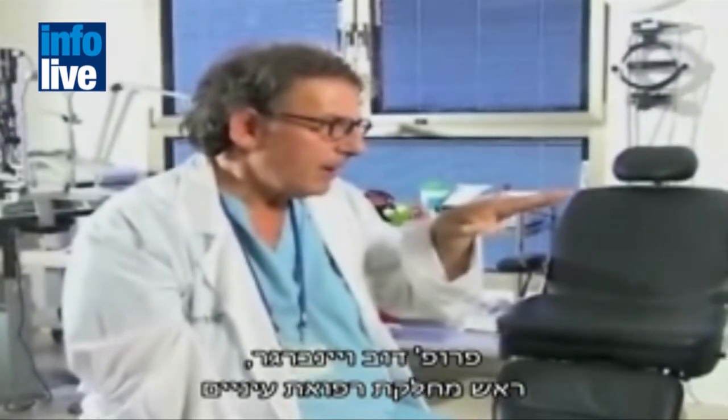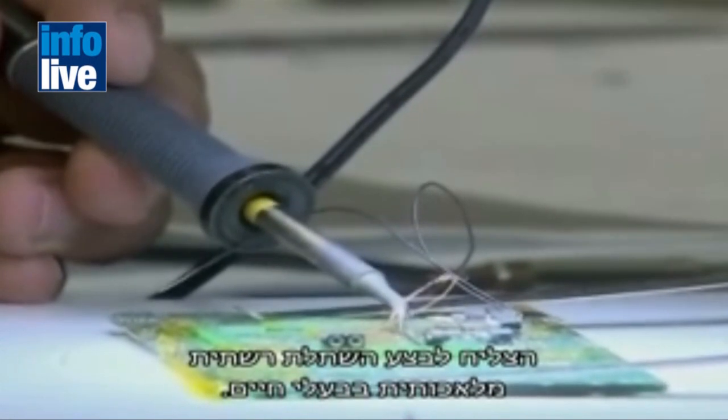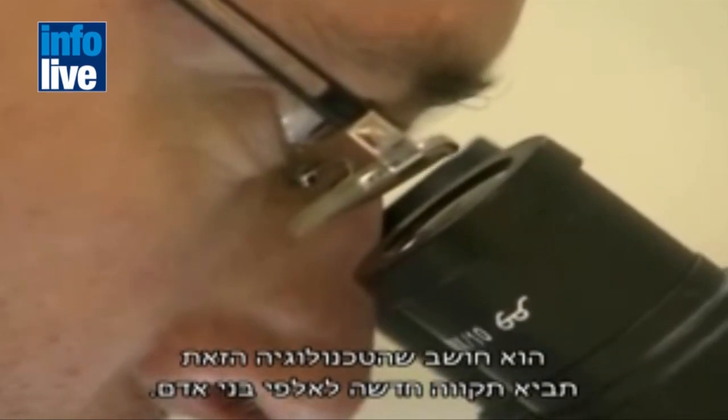Professor Dov Weinberger, head of the ophthalmology department at the Rabin Medical Center, successfully performed bioretina implantation surgery in animals. He thinks this technology will bring new hope to thousands of people.